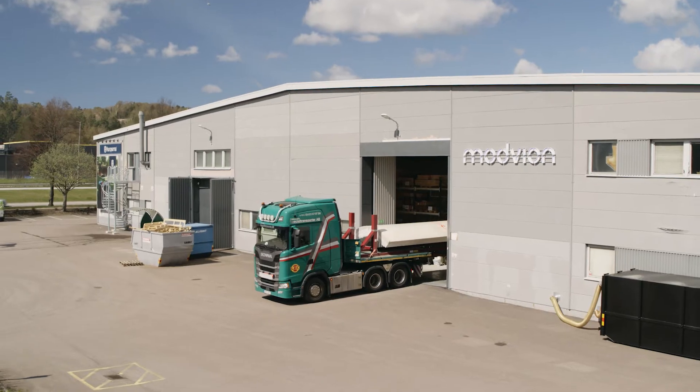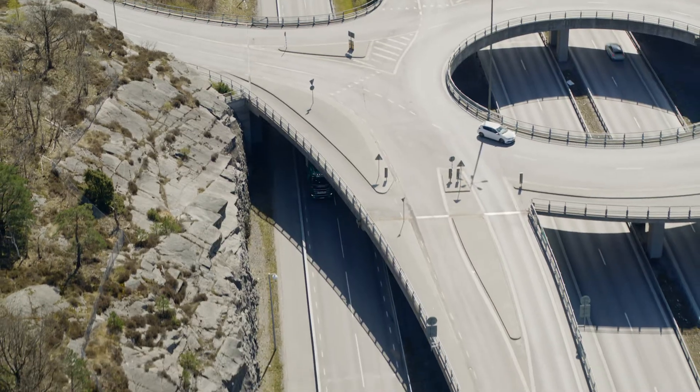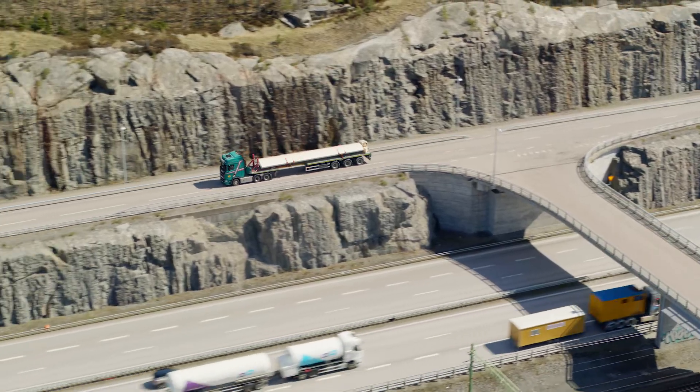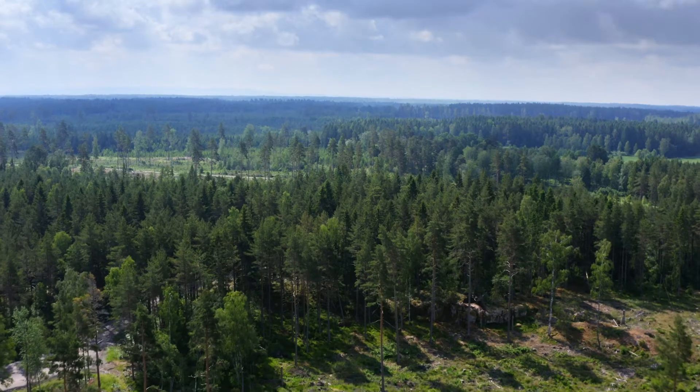One of the biggest problems and costs associated with building wind turbines are logistics and transporting huge cylinders, which is the typical solution. Because of this, our customers are really excited about the fact that we can put them into pieces, which means you can get them to sites where we otherwise wouldn't be able to get these kind of tall towers.